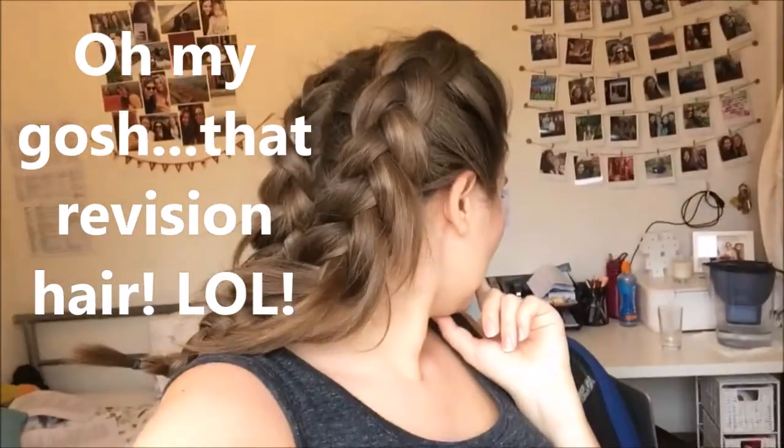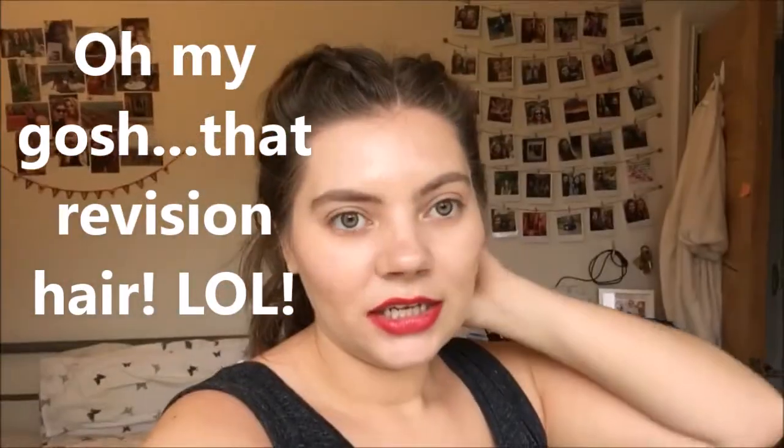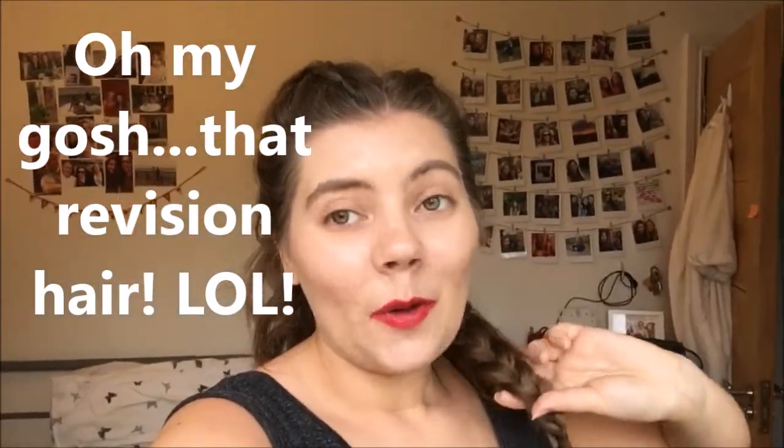I'm currently wearing Fusia, which is a really nice bright pink that I love. It has been on now since 8 o'clock this morning and it's now 7:30, so almost 12 hours — and it really does last. I'll leave all my links to buy and purchase LipSense through me down below.